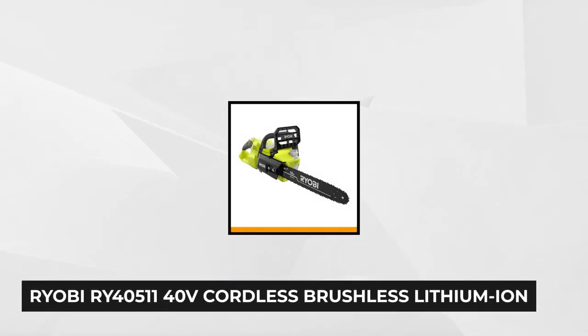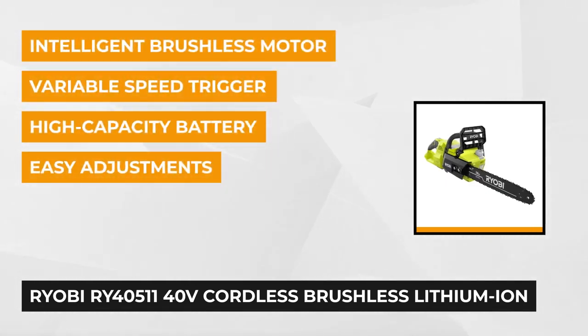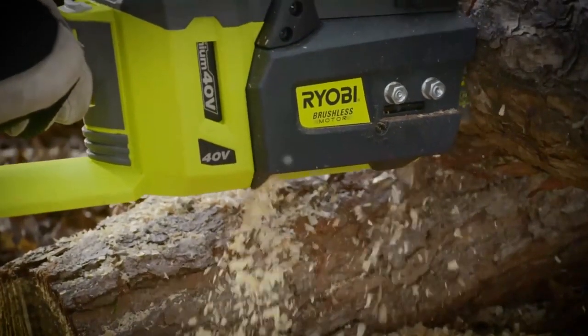At number one is the Ryobi RY405-11 40V Cordless Brushless Lithium-Ion 14-inch Chainsaw. This chainsaw uses a modern brushless motor to power a 14-inch bar and chain. It is more efficient than traditional brushed motor designs, and its lightweight design reduces user fatigue over extended use. It weighs 10 pounds, which is in line with other saws in its class.